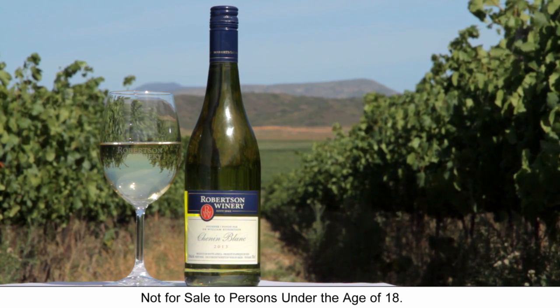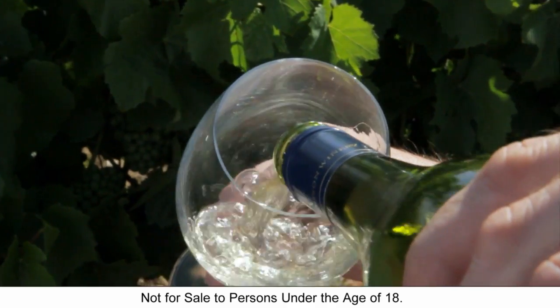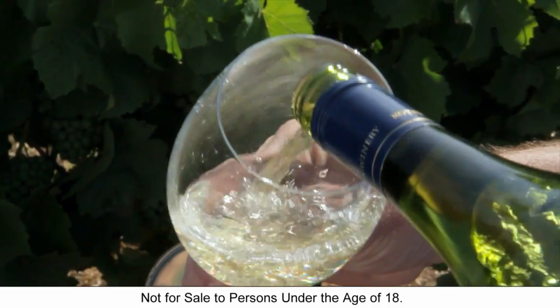We're testing our Chenin Blanc. Chenin Blanc is very popular in Robertson. Chenin Blanc has a natural lower acidity. It's a more easy drinking wine and also made in a fuller style.